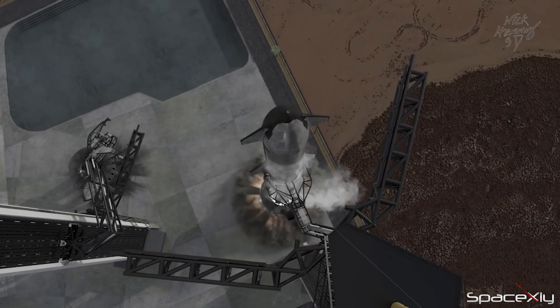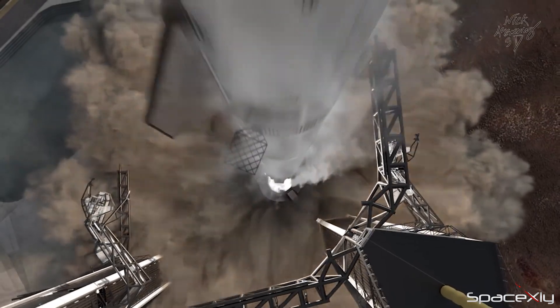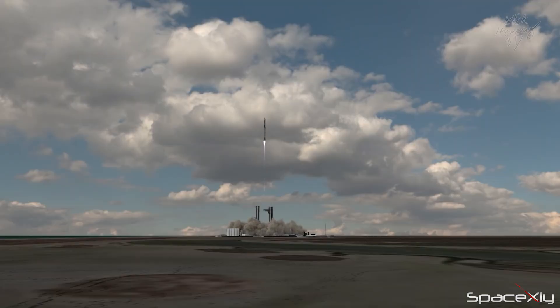As I said in my last video, Stage 0 is still evolving with tweaks and changes. Once it's done, SpaceX will focus on achieving the larger goal of how to fly a Starship perfectly.